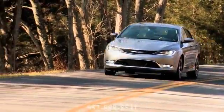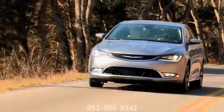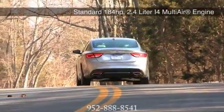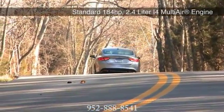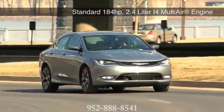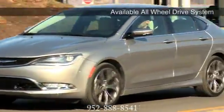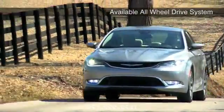The Chrysler 200 comes with two powerful and efficient engines. A standard 2.4-liter Tiger Shark multi-air two four-cylinder engine that delivers 184 horsepower. Its multi-air technology helps increase low engine torque, improve efficiency, and reduce CO2 emissions.